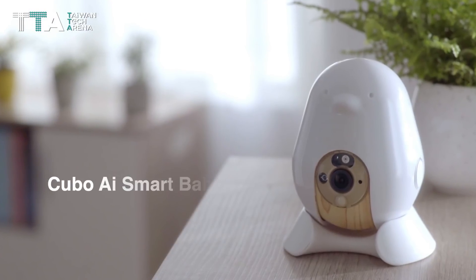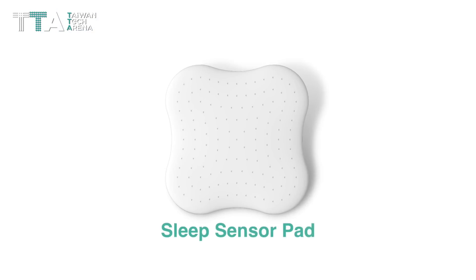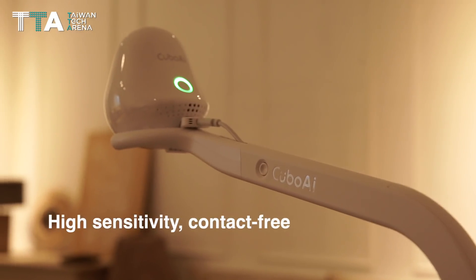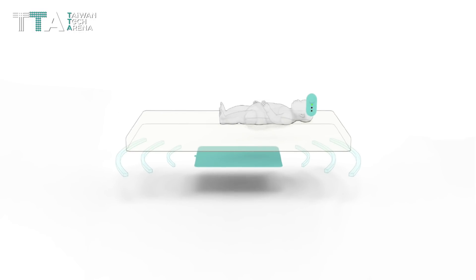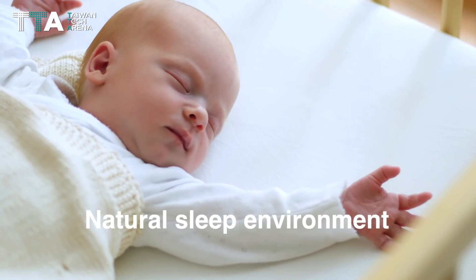Parents can now connect a Cubo AI Smart Baby Monitor and a Sleep Sensor Pad to keep track of their baby's safety. The high-sensitivity, contact-free Cubo AI Sleep Sensor Pad ensures full crib coverage. It's designed to be tucked underneath the mattress to mimic baby's most natural sleep environment.